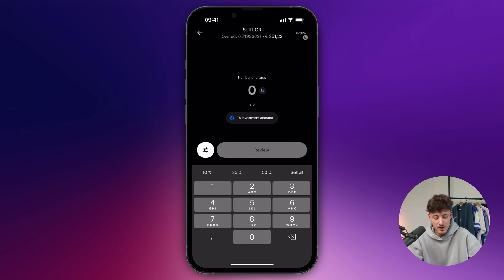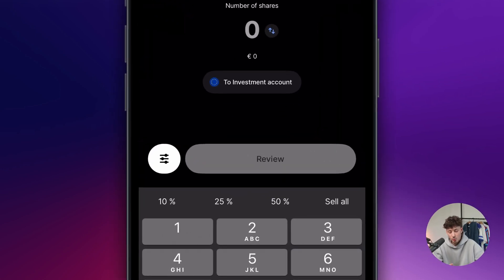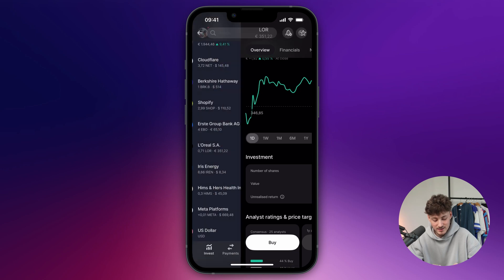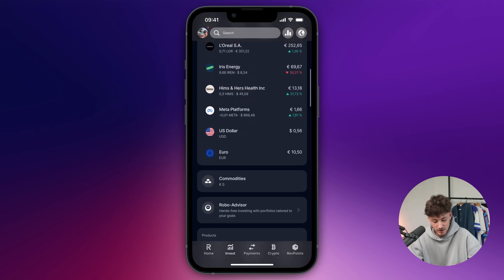As you can see right here, you can then actually also select where you do want to sell the money onto — so where you do want to withdraw it onto. In this case, this is going to be selected to the investment account. So if we are going to sell, let's say 50% of our shares, this is going to be to the investment account and it is then going to show up right here on the bottom under US Dollar and under Euro.